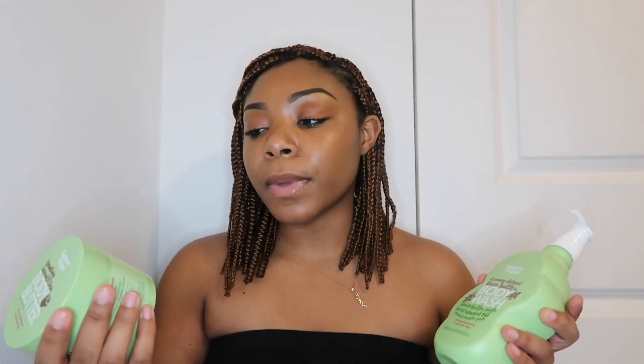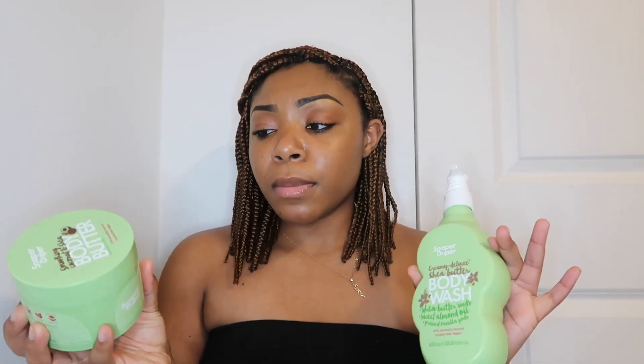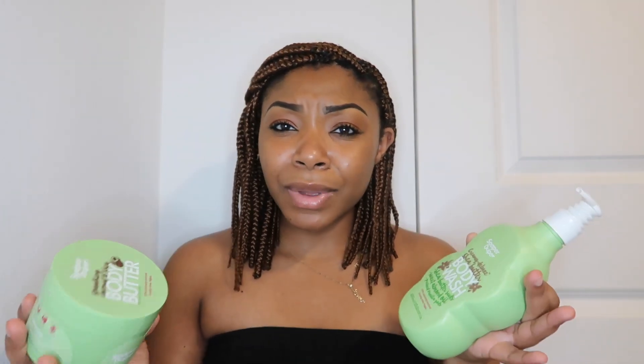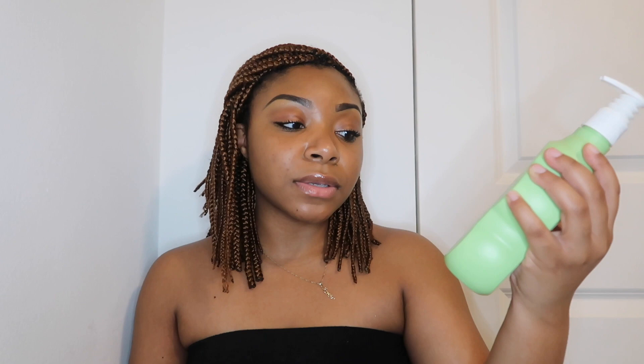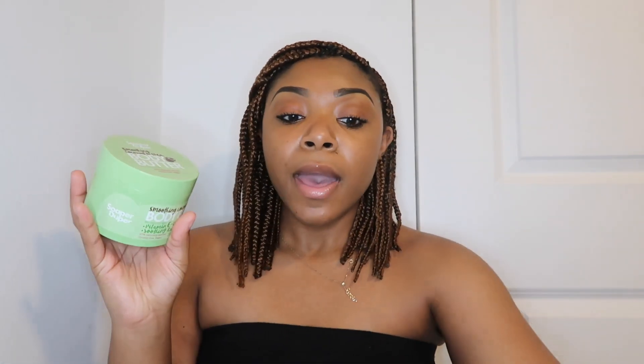I want to show you guys a brand I was really fascinated by — I've never seen it and I don't hear many people talk about it. This is the Soper Duper creamy deluxe shea butter body wash — shea butter suds, sweet almond oil, pressed vanilla pods, 97% naturally derived, cruelty free and vegan. It smells so good, and this isn't even the best-smelling one.